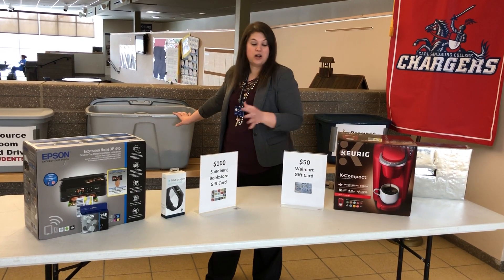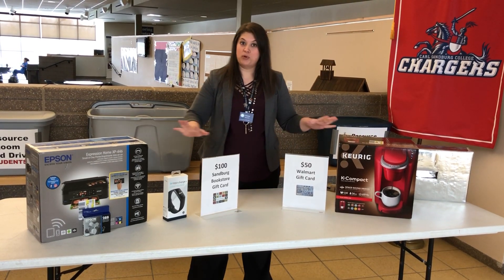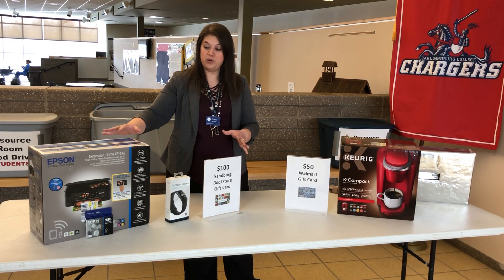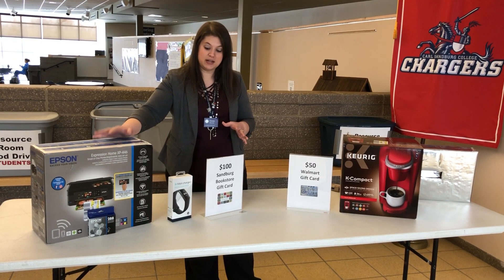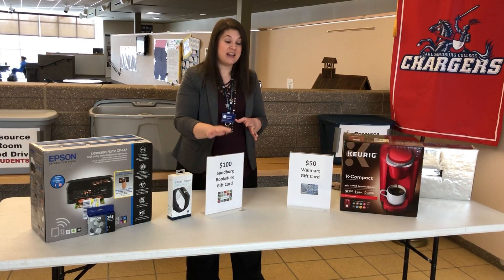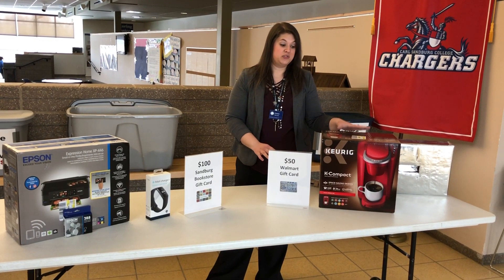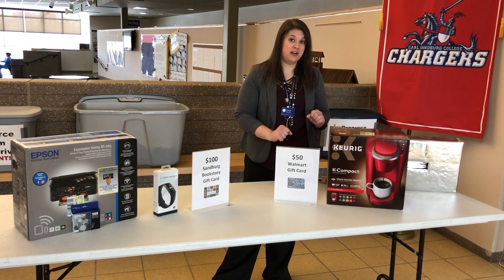We've got all of our names in our bins ready to draw and we have our prizes up here. Over here you can see the main campus prizes: an Epson printer, a Fitbit Charge 3, and a $100 gift card to the bookstore. And for the annex, we're drawing for a Keurig and a $50 gift card to Walmart.